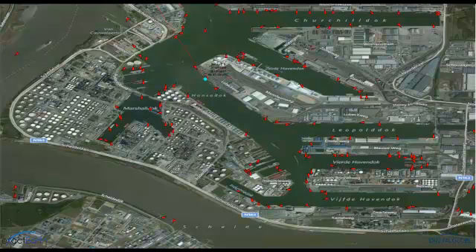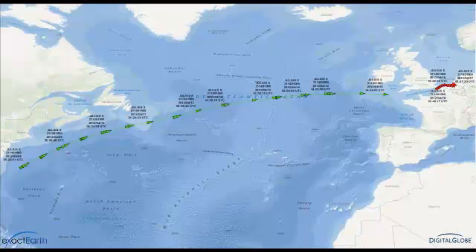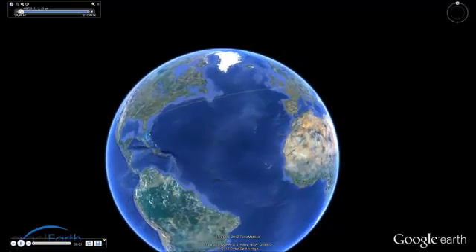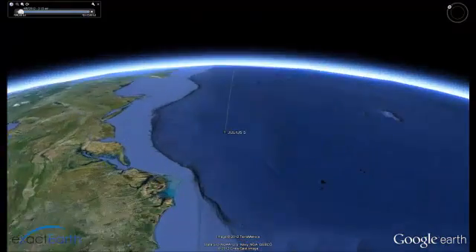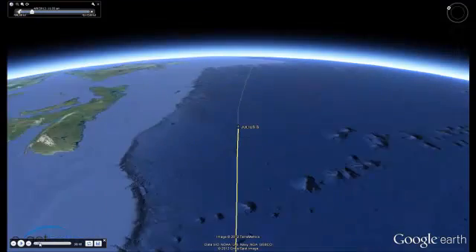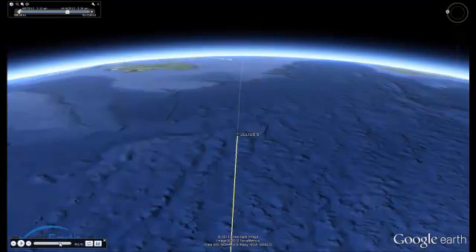We've chosen the Julius. We can now extend the traditional terrestrial track for the last part of the voyage, and then with the enhanced capabilities of the premium product, we can look back across the whole voyage from the eastern US. Let's zoom out to see the entire track. The track can also be viewed in Google Earth by integrating the same ExactAIS Premium data into the interface.